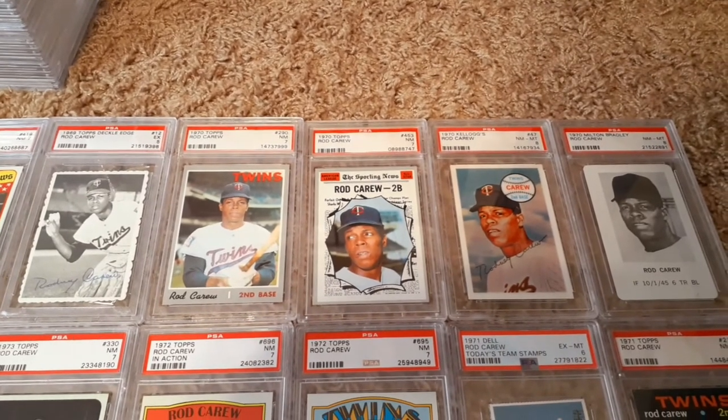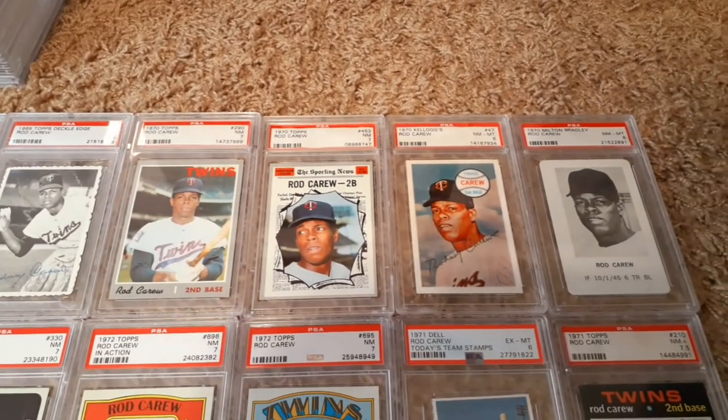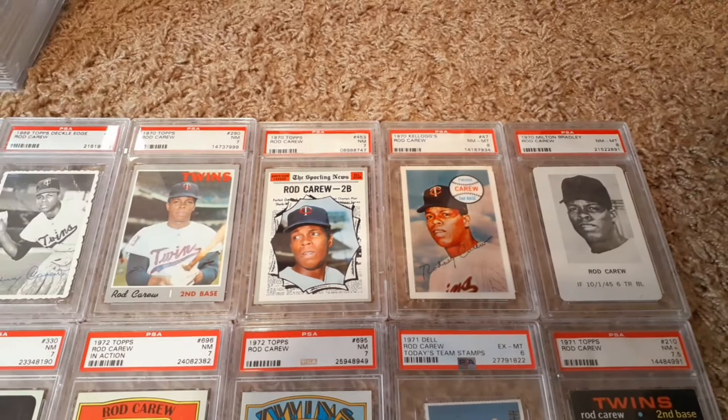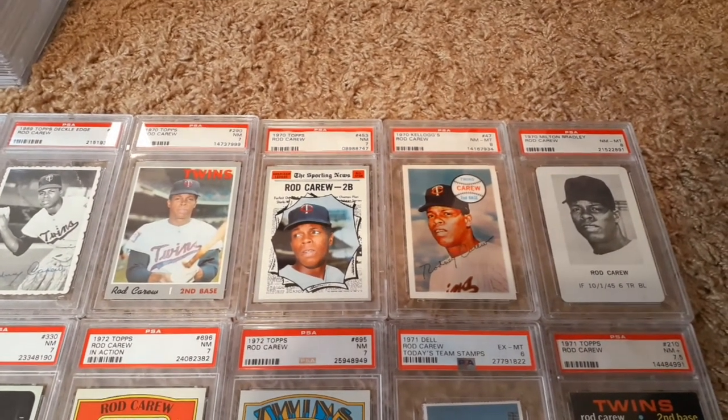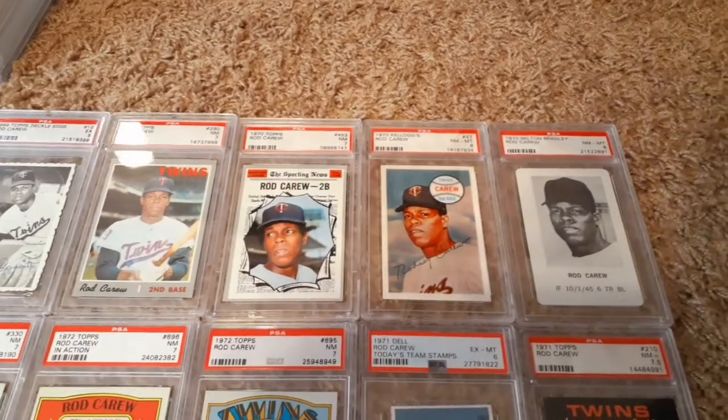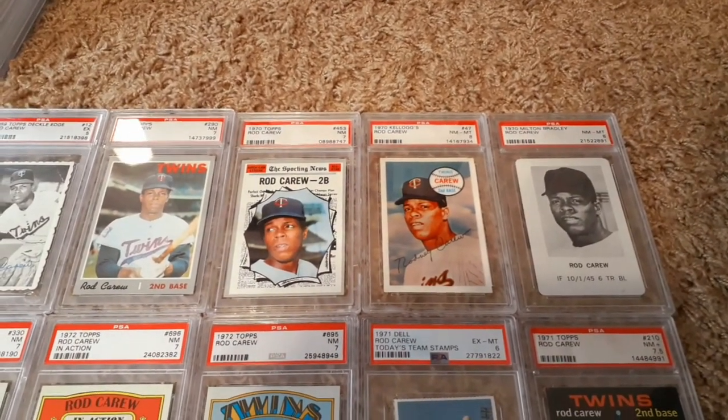There's the deckle edge — same photo again. Then finally in 1970 we get our first alternate shot of his own player card. Once again he's an All-Star. Cool Kellogg's, and not so cool but an interesting piece with that Milton Bradley 1970.